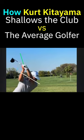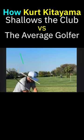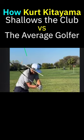Now he can start turning his shoulders, get the club in position, and now he's a PGA Tour winner.